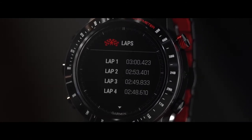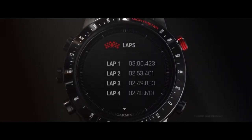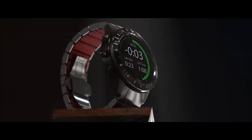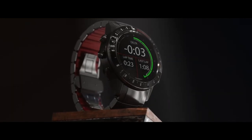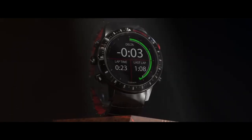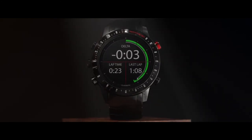On track, the virtual pit wall allows you to hear your lap times through a paired compatible headset, car audio system, or smartphone via Bluetooth wireless technology. Delta time indicates how far ahead or behind you are from your fastest lap. Mark Driver shows this as a red (slower) or green (faster) trail around the outside of the watch face.